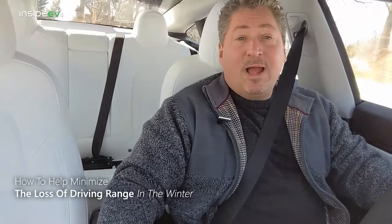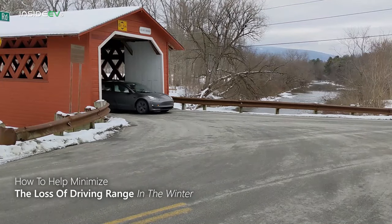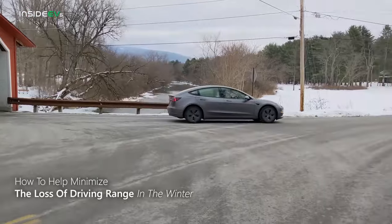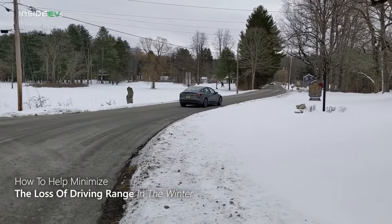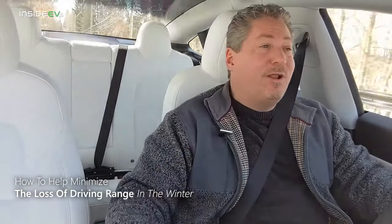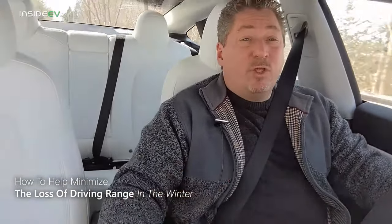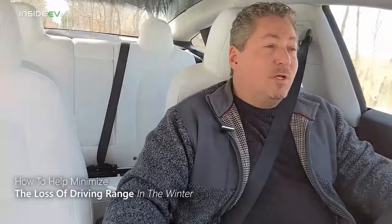Now we're going to talk about how to minimize the effects the cold weather has on your driving range. There's no magic bullet — your electric vehicle isn't going to go quite as far in cold weather as it does when it's warm out. Batteries are like people: they kind of like to be somewhere between 40 degrees Fahrenheit and 80 or 90 degrees Fahrenheit. Once you start getting above or below that, they don't really perform as well as they can.